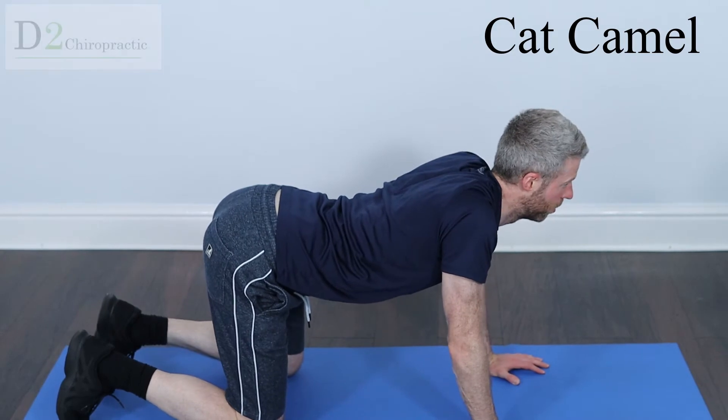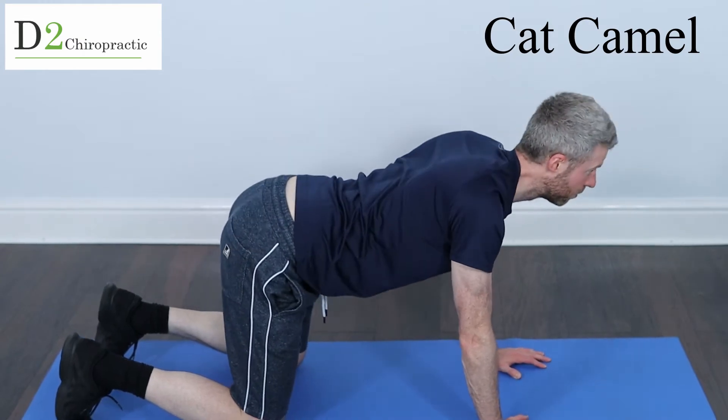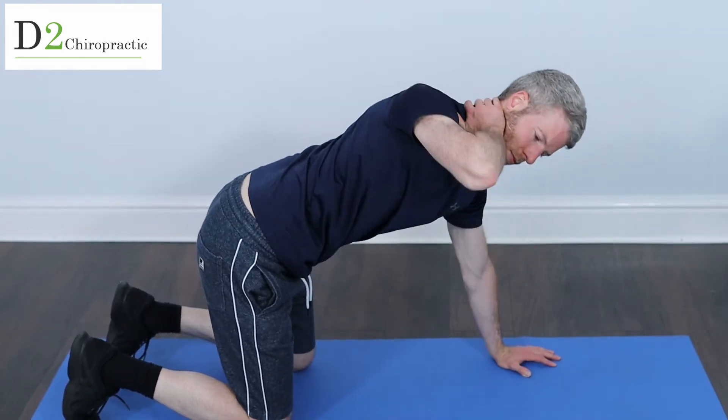We're going to start with the cat camel exercise. This is a great exercise, especially if you've just finished your work and you're feeling really stiff. Your spine hasn't moved much the whole day. So it covers the low back, mid back and neck.